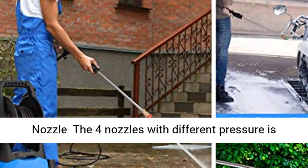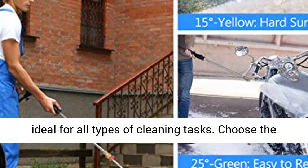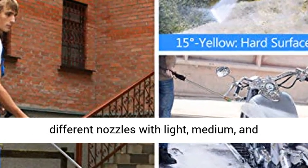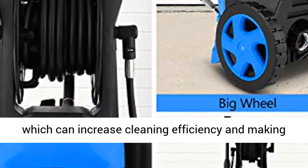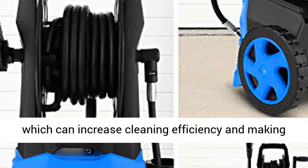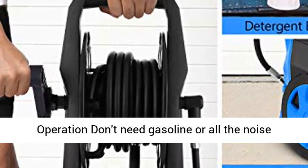Highly recommended for the cleaning tasks of the house and the garden. The 4 adjustable nozzles with different pressure are ideal for all types of cleaning tasks. Choose different nozzles for light, medium and heavy duty cleaning tasks according to your needs, which can increase cleaning efficiency and make it easier to clean corners.